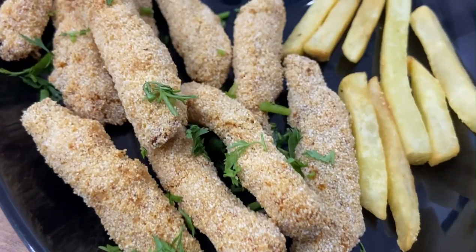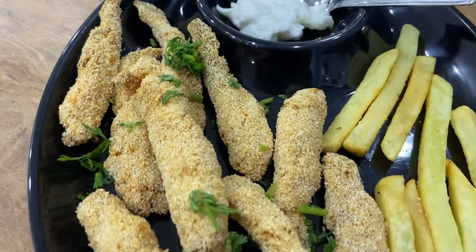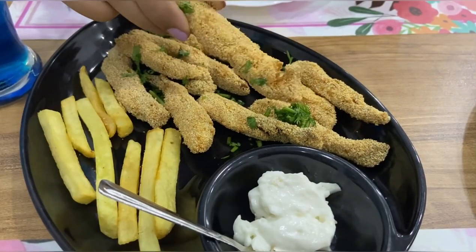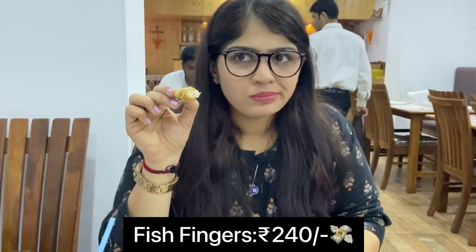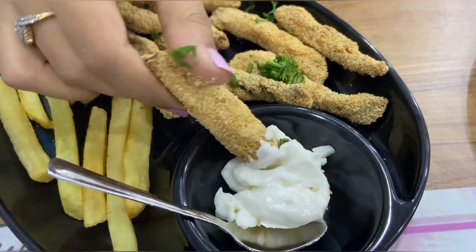Next I tried fish fingers which were served with french fries and a mayo dip. The fish fingers are crispy rava fried. The fish served is very fresh and I really liked the masala that it was marinated in.